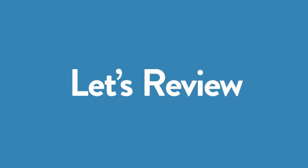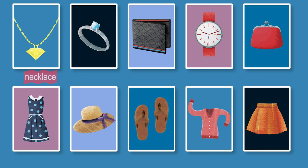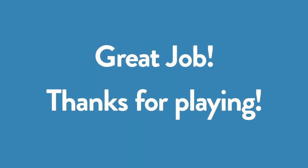Let's review. Necklace. Ring. Wallet. Watch. Purse. Dress. Hat. Sandals. Sweater. Skirt. Great job. Thanks for playing.